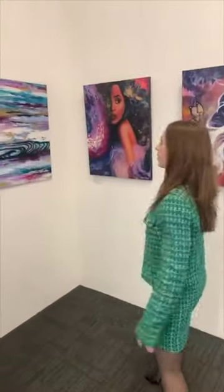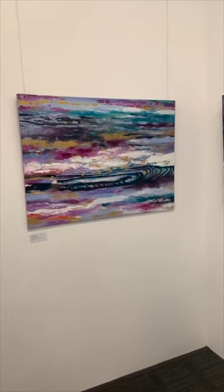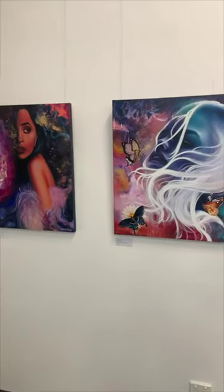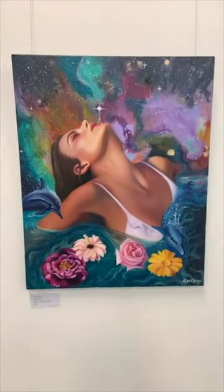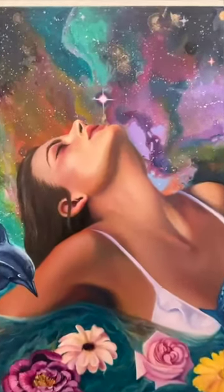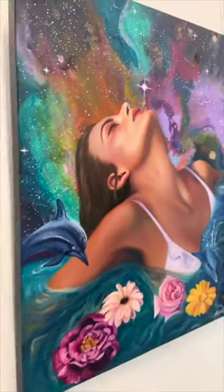If we move on to this wall, we've got some beautiful more cosmic kind of artworks, and portraits and an abstract as well. You can see a lot of pinks and purple tones. I'm really drawn to using a very distinctive color palette, as you can see.